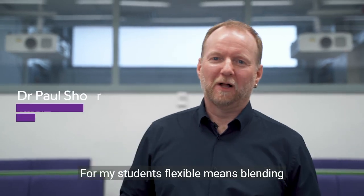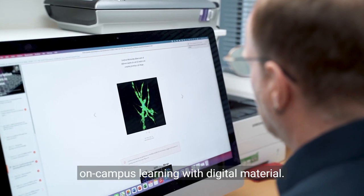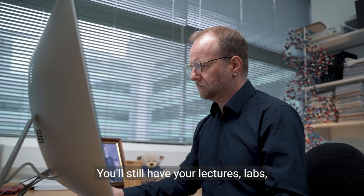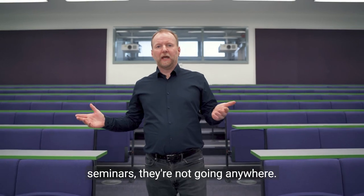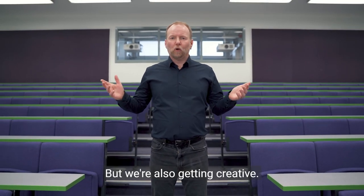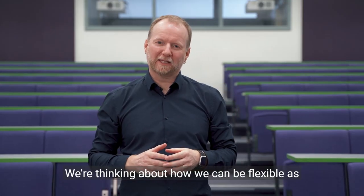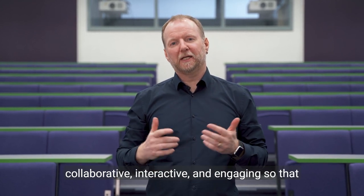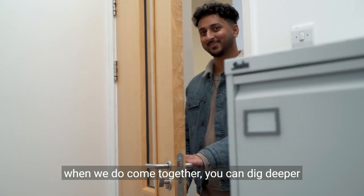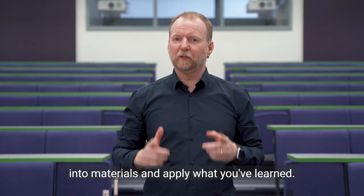For my students, flexible means blending on-campus learning with digital materials. You'll still have your lectures, labs, and seminars — they're not going anywhere. But we're also getting creative, thinking about how we can be flexible as teachers and make your learning even more collaborative, interactive, and engaging, so that when we do come together, you can dig deeper into materials and apply what you've learned.